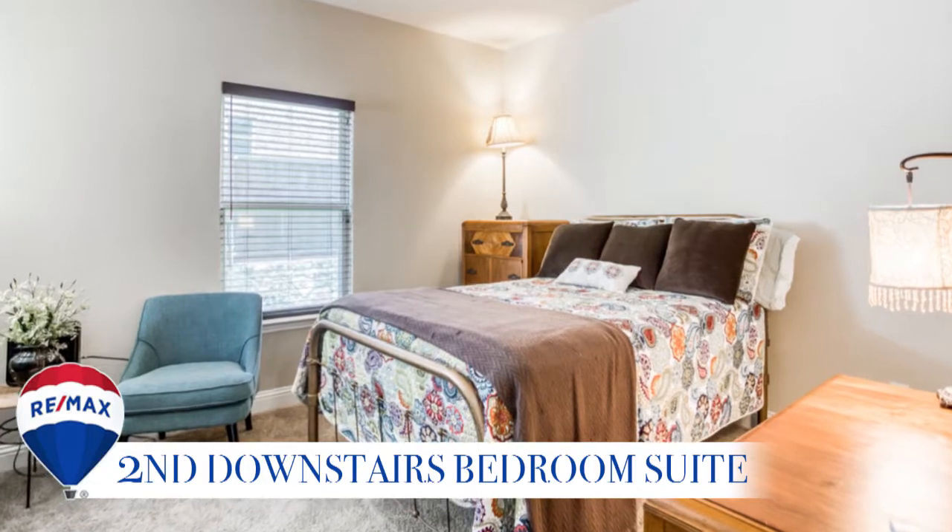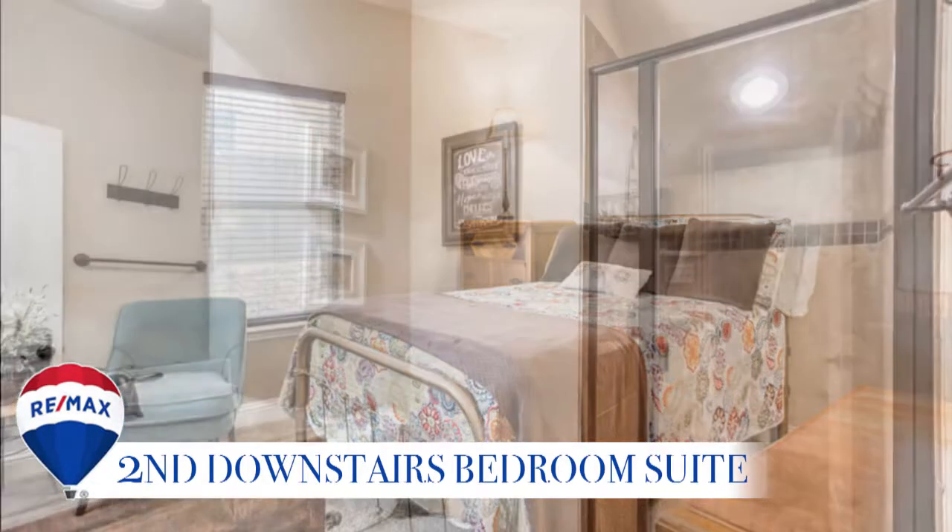This home features a second bedroom suite with a walk-in closet and bathroom, great for in-laws or guests.